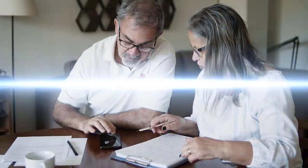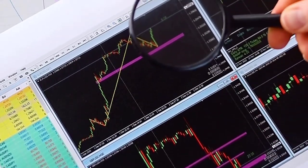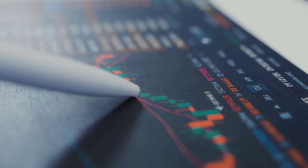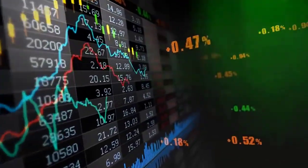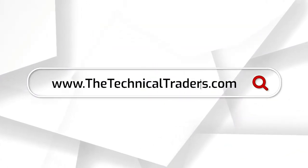Are you ready to follow a proven trading strategy? Do you want to own the strongest index, hottest sectors, and bond ETFs only when they provide an opportunity for growth? Now you can with the Total ETF Portfolio Trade Alert newsletter. Follow our long-term investment positions, active index and bond trades, and own the hottest sector ETFs during stock market rallies. Visit www.thetechnicaltraders.com to learn more.